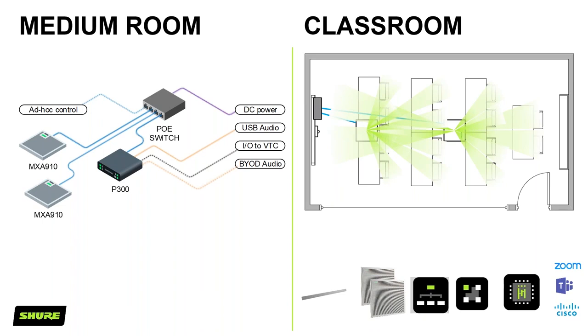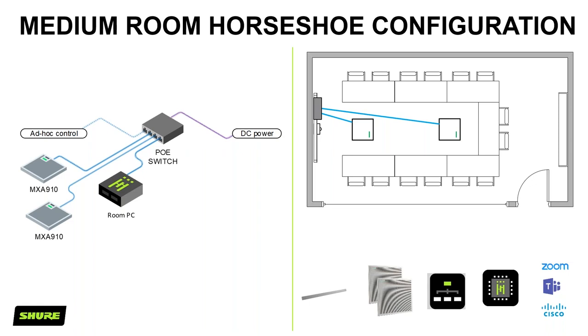The benefit of the MXA910s with their steerable coverage technology is that we're not limited to a fixed setup. All the lobes will automatically follow you around the room using autofocus — as you move left or right in your chair, the lobe gently moves about half a metre to follow you. In addition, if the room layout changes — say tables reconfigured into a horseshoe — you can simply fire in a different preset to the MXA910s to achieve the needed coverage, using the exact same hardware but a different pickup pattern.